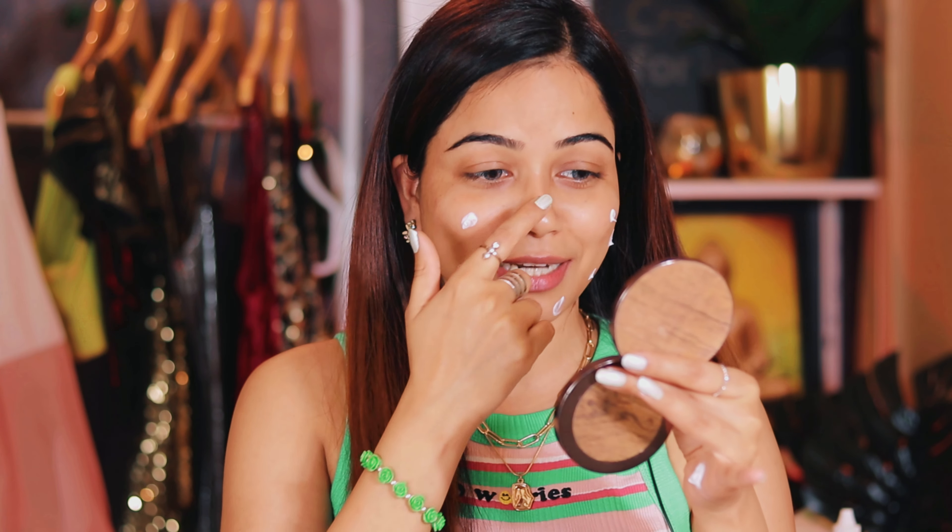I was very tan, so the first product I will include in a college makeup kit is sunscreen, and I always use it like a good girl.